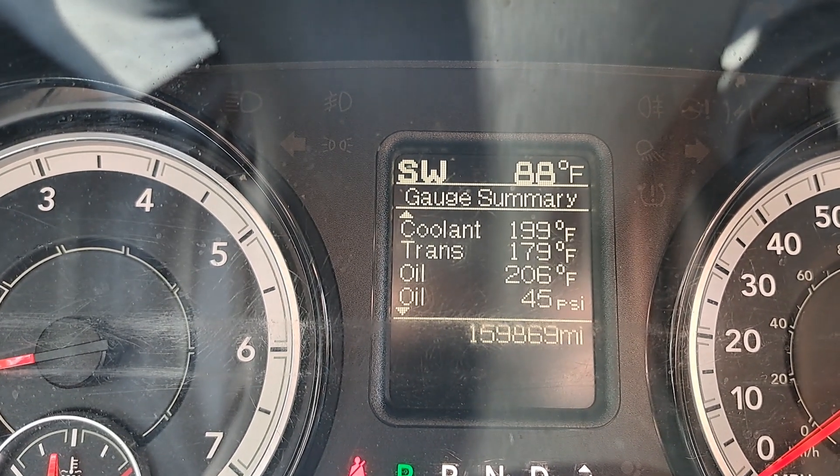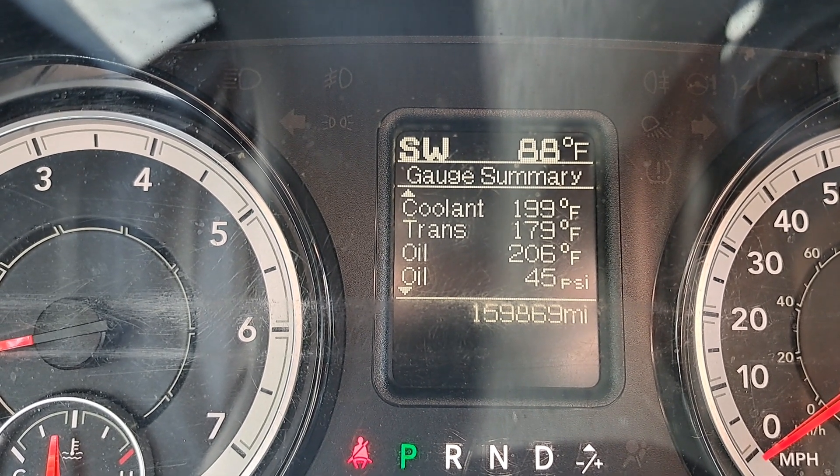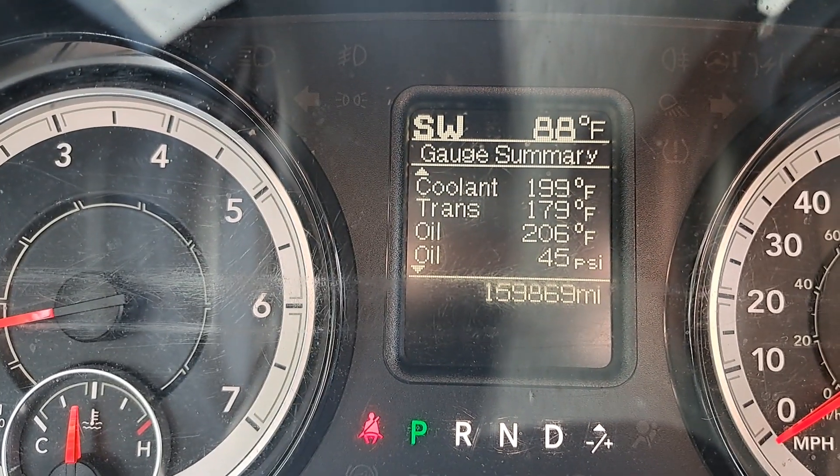That's kind of a big deal when you're looking at that oil pressure number. That oil pressure number is hovering around 44 to 45 PSI. Just still sitting here in real time at about 45 PSI, oil temp being around 206 degrees. Truck's just kind of sitting here idling, still waiting.